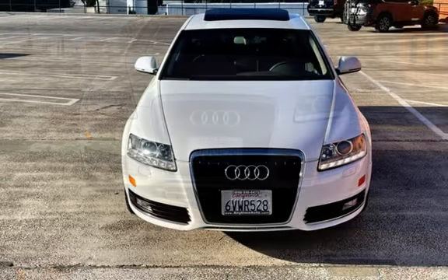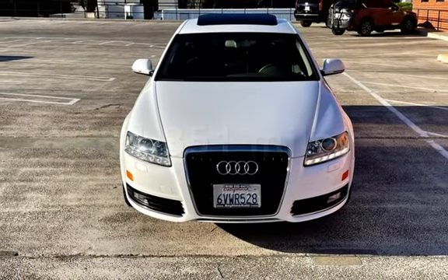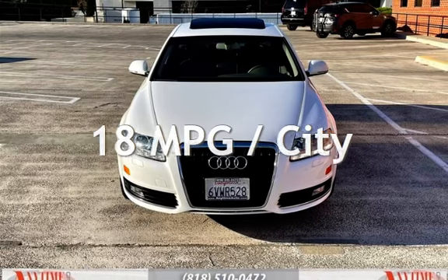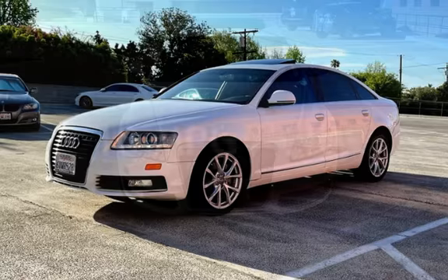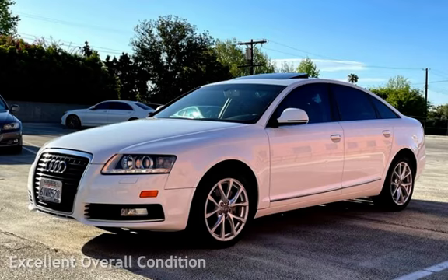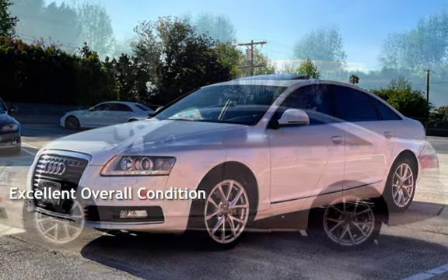This Audi has less than 85,000 miles on the odometer. Estimated fuel economy for this vehicle is 18 miles per gallon in the city and 28 miles per gallon on the highway. This vehicle is in excellent overall condition.